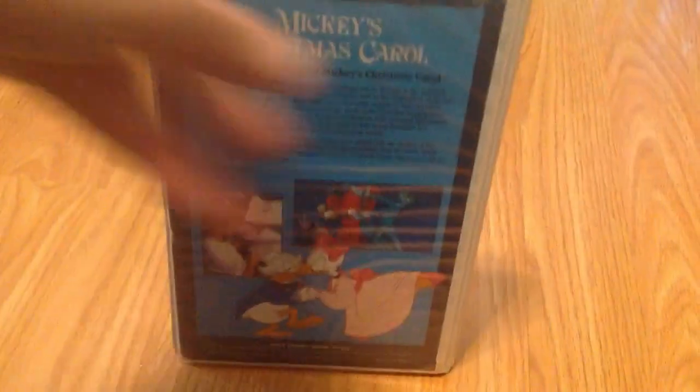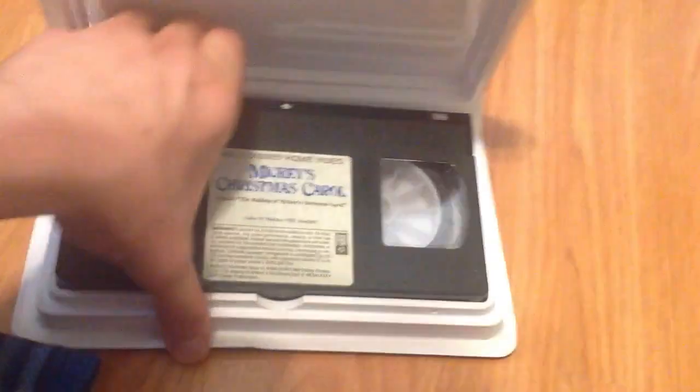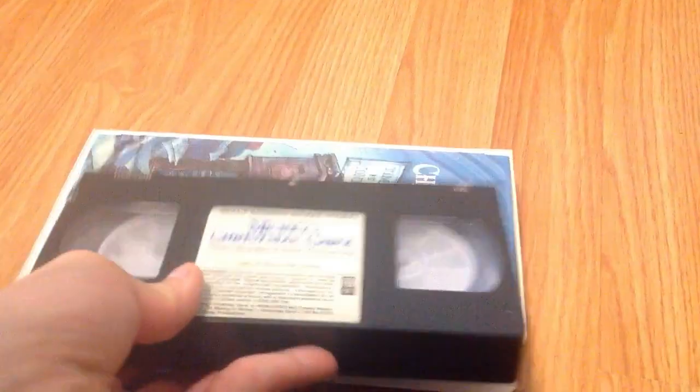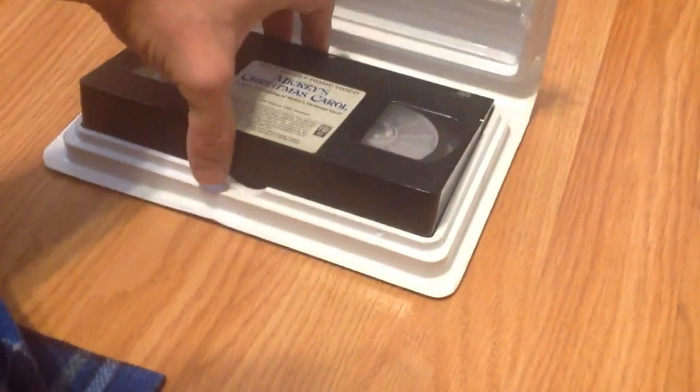Next, Mickey's Christmas Carol. Got this one from the Opportunity House in Vacaville — yes, I got this one last year. I really like the color on the label, the dark blue. The print date is from October 14th, 1984. I have not watched Mickey's Christmas Carol in a while, but I will be watching that this Christmas, I hope.